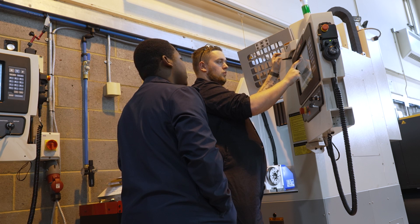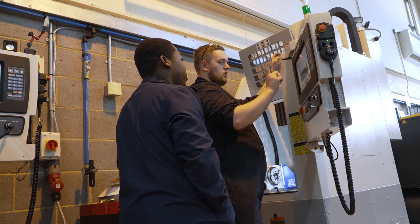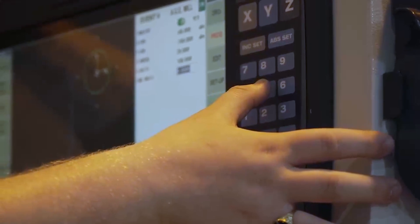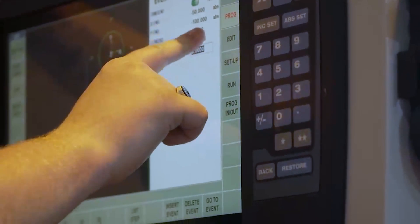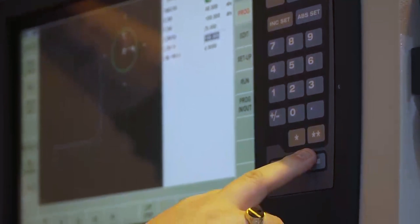I learned to use the conversational programming — you tell it what you want it to do and it writes the program for you, rather than the old way of having to tell the machine manually. It helps you program a machine much easier and more efficiently. The ProtoTrak control panel is very user friendly, which I think is a great concept for apprentices to use.